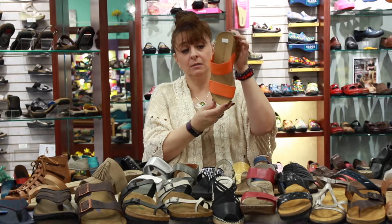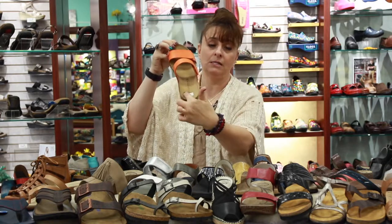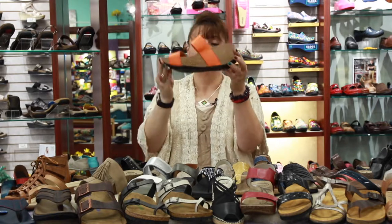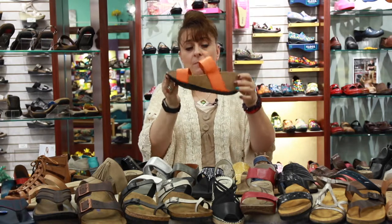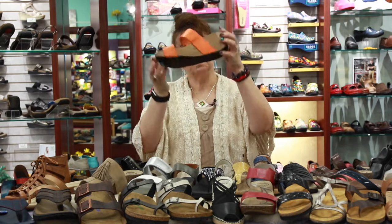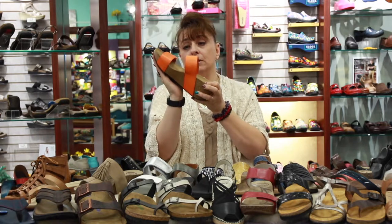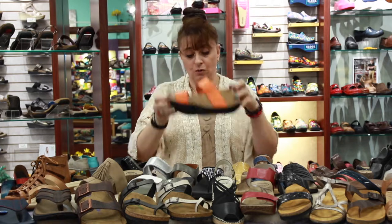Here's another product made in Portugal. You can see the nice arch support and heel cup so your foot doesn't slide around when you're walking. This one also has a nice toe rocker — the toe comes up — which gives you an easier range of motion and less leg fatigue. Having the toe come up a little bit, especially on a higher wedge, makes it an easier shoe to walk in.